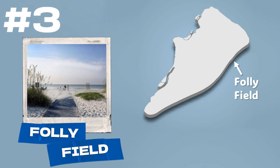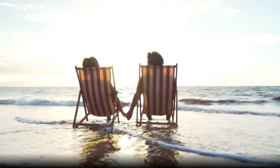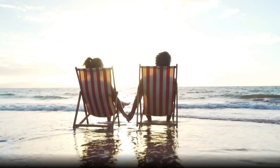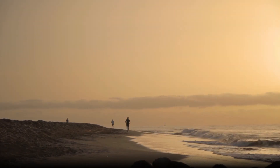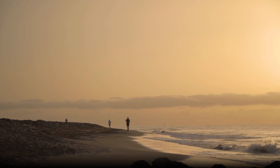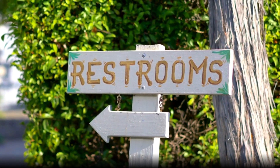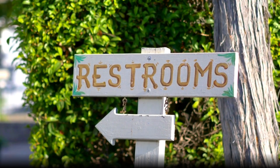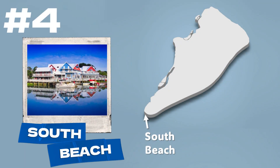If you're looking for a quieter beach, check out the northeast side of the island. This is known as the Folly Field area and includes Folly Field, Driessen, Burke's, and other beach parks. These smaller beach areas are further away from the main business districts, so they tend to be a bit quieter. You won't find as many activities here, but if you're looking to relax, these beaches might be what you want. They offer public parking, restrooms, and outdoor showers.